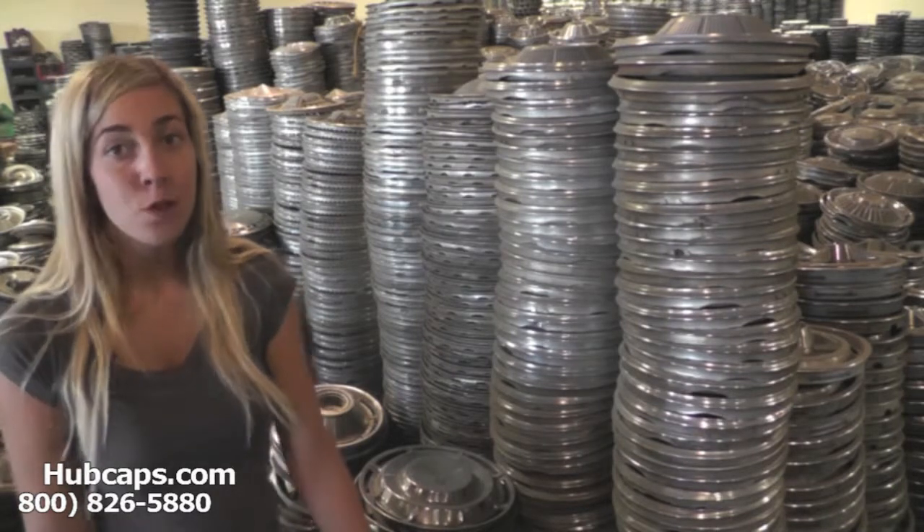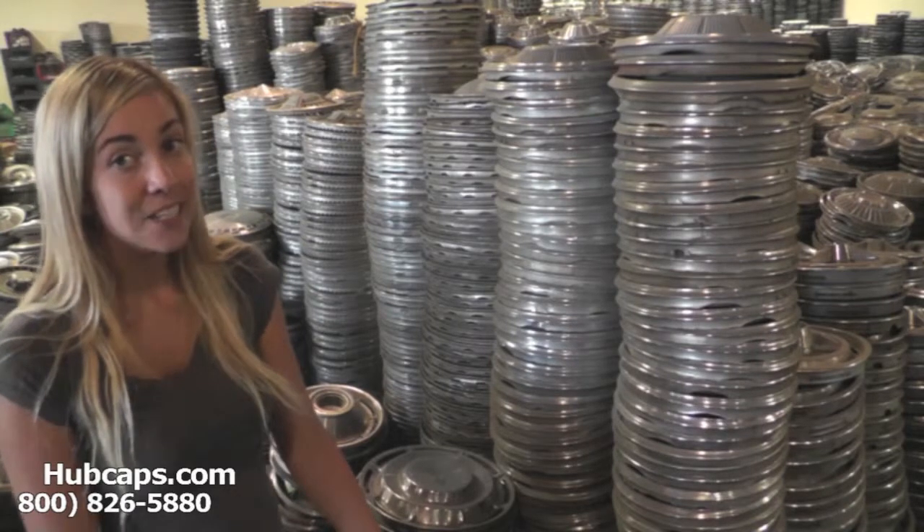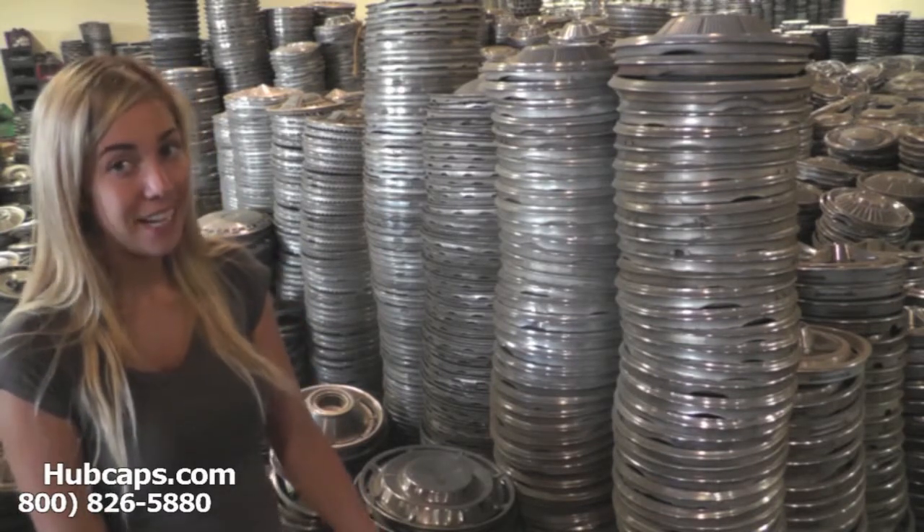We also have a full restoration department here on site. With over 30 years of experience, we're number one in the hubcap and wheel cover industry.